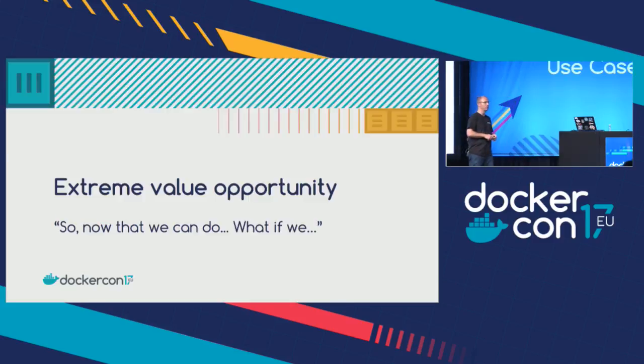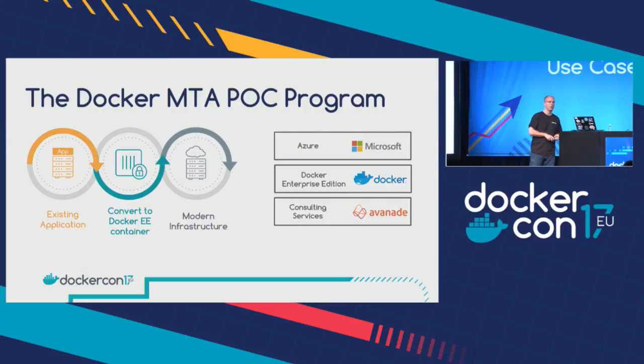That was the project — the disruption that catapulted us into a container strategy long term. But it was just for that business capability. So now, what if we were to value-proposition this further? Let's figure out what containers can really do for that legacy application portfolio. And then we have the MTA story. This program opened our eyes to how it could be possible to modernize applications — if it worked. And that was the big $64,000 question.